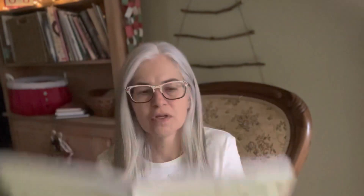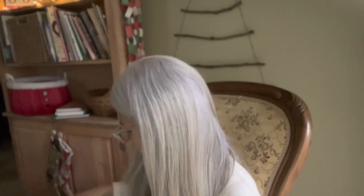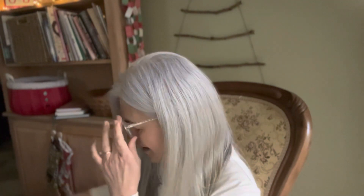Joke of the day from the Advent Joke Calendar: What do reindeer hang on their Christmas trees? Hornaments! Only two more jokes left — they don't have one for Christmas Day.